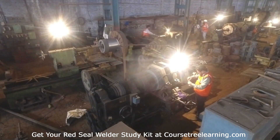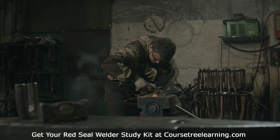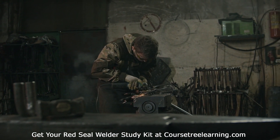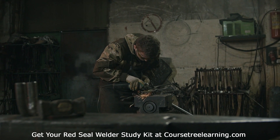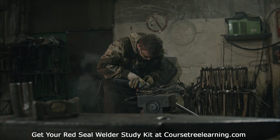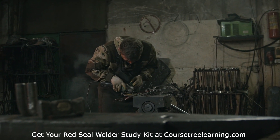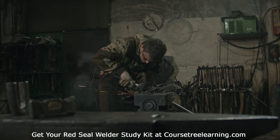Conclusion. Preparing for the Red Seal Welder Exam requires dedication and the right tools. Equip yourself with the Red Seal Welder Exam Question Study Kit to maximize your chances of success. Get your Red Seal Welder Exam Question Study Kit at CoursetreeLearning.com.